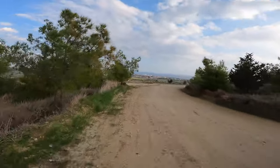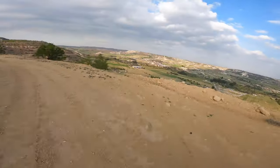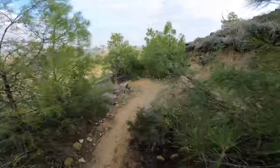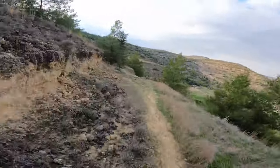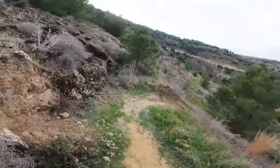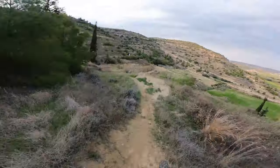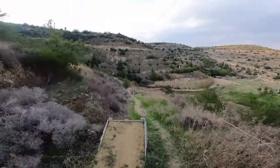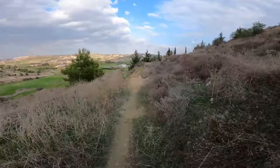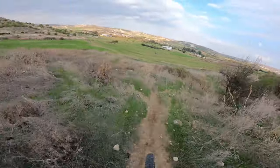This trail is called Death Row — you're gonna see why. Steep section here. One, two, whoa — someone destroyed the jump. Broke up, and this is the end of the trail.